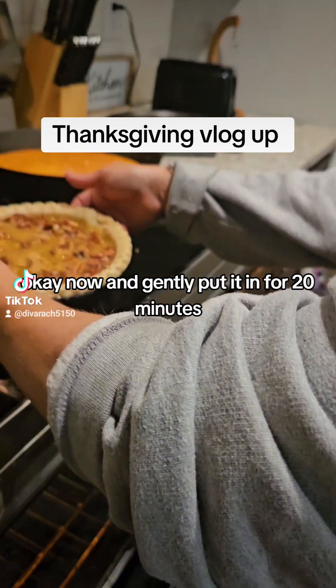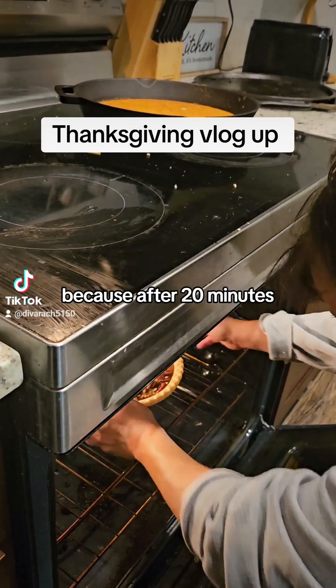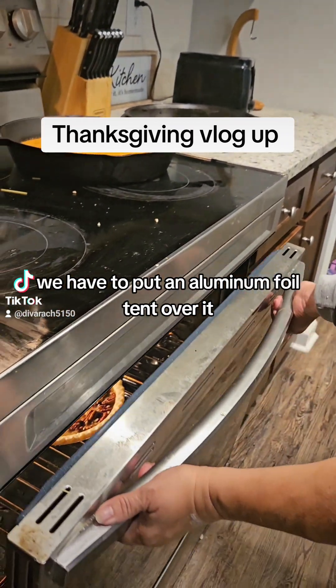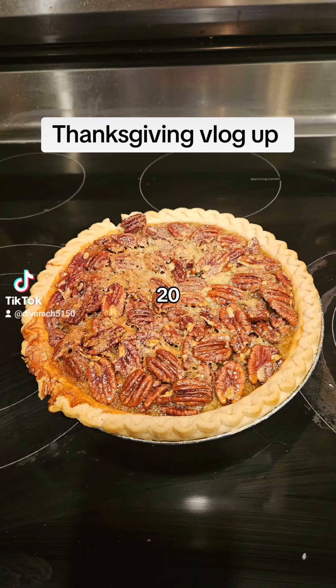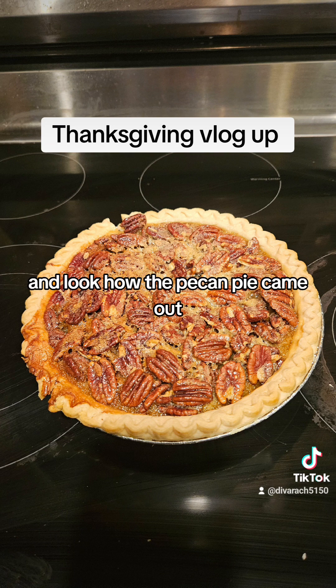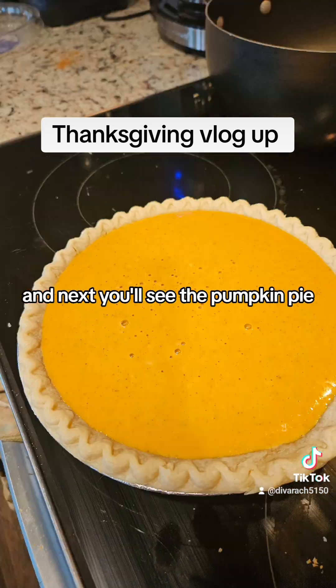We gently put it in for 20 minutes, because after 20 minutes we have to put an aluminum foil tent over it. So we did 20 minutes. And look how the pecan pie came out — next you'll see the pumpkin pie.